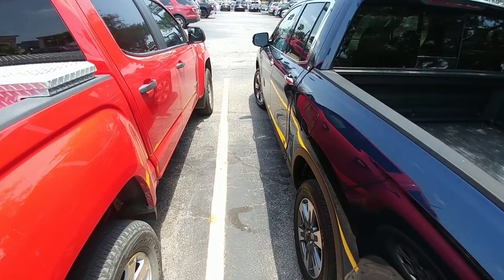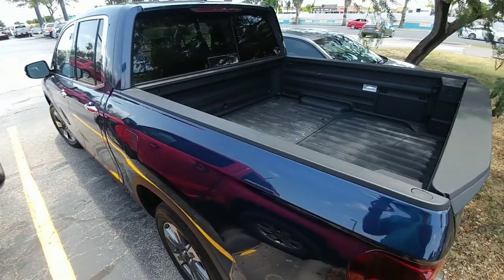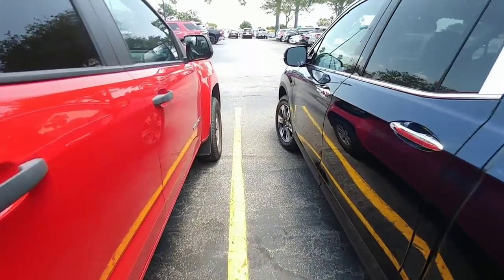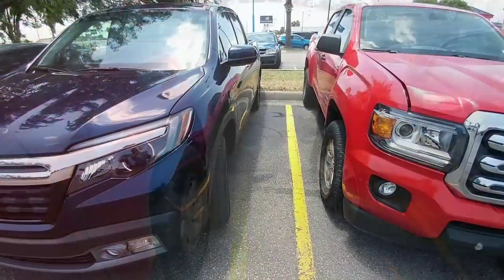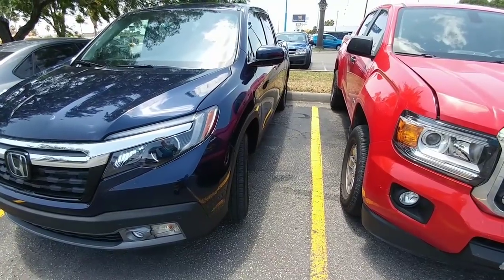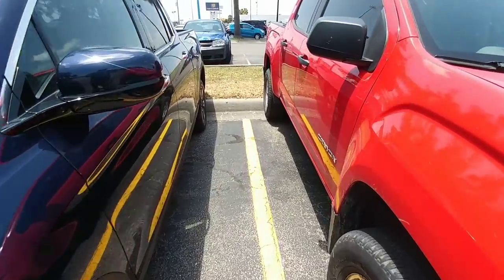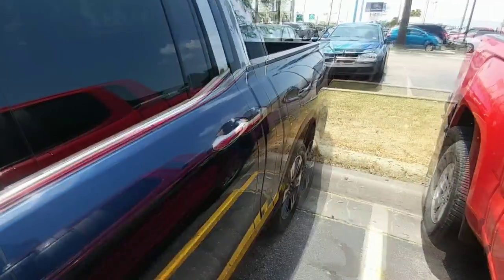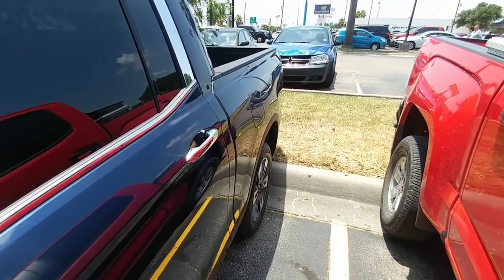I just happened to park next to a Canyon, which is a little bit taller off the ground at the back, but the front is roughly the same height. You definitely get much more hood slope on the Honda, which means you'll have more visibility off of the hood. But overall, they're about the same size vehicle. The cab on the Honda definitely looks like it's a little bit longer, but I think that's more of an illusion — the interior space is probably about the same.